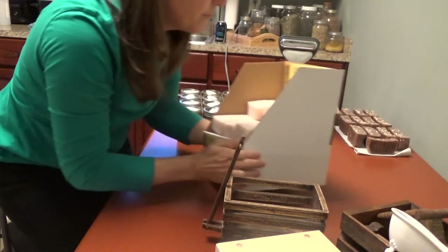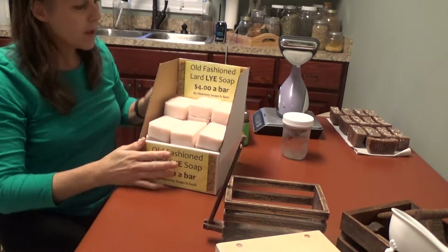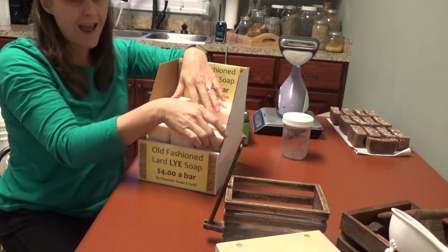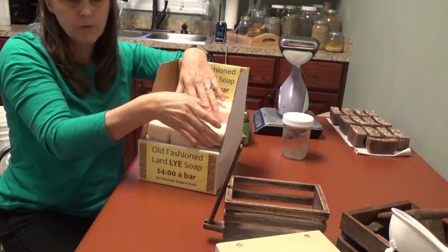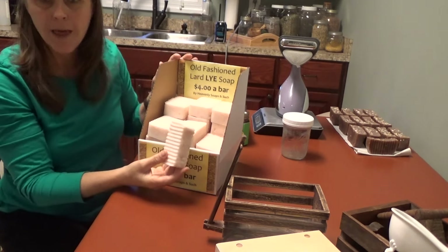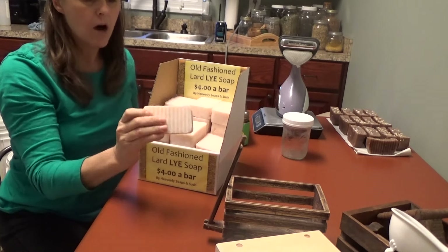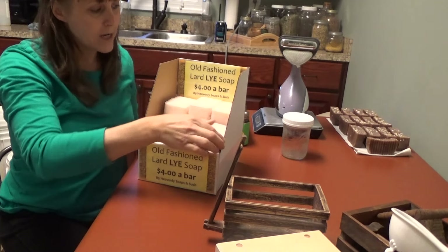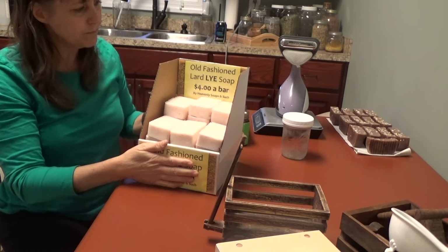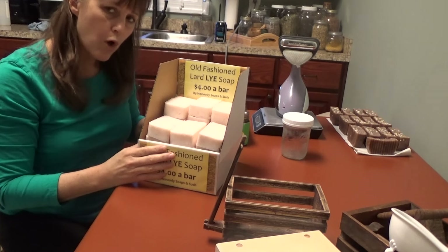I have some stores that I sell my lye soap in — just plain lye soap. They don't want it wrapped. The last lady who sold it to them didn't wrap it. So I thought, I'm not going to label it or wrap it — it saves me money. I just put the bars in here and they provide a box. I picked this up — Lowe's gave it to me. It was just an empty container; the lady had it sitting there and I said could I have that box and she said sure, go ahead.